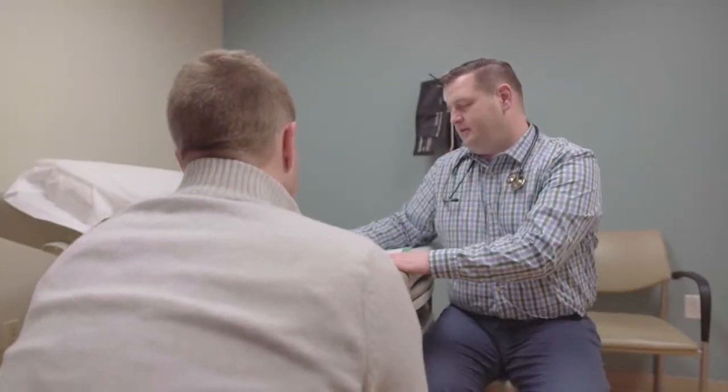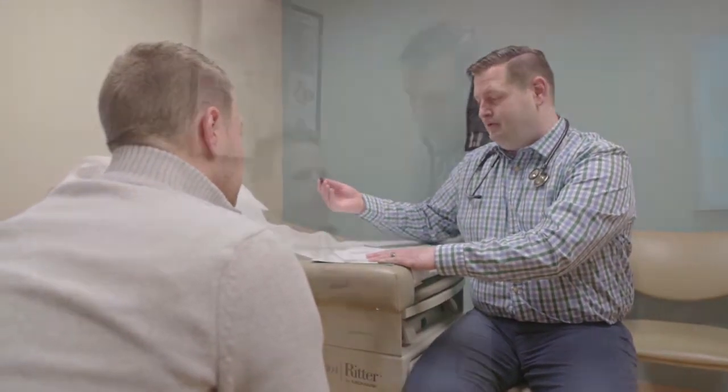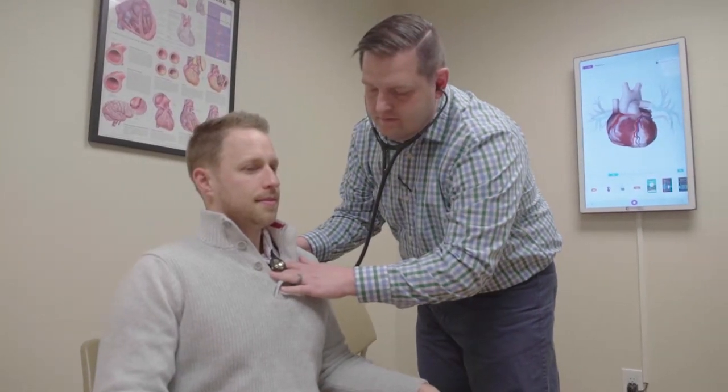We sum that up into a score and then compare that to people of similar age, sex, and race and come up with a percentile. If there is a higher percentile or a higher score, that corresponds to a higher risk of having a heart attack in the future.